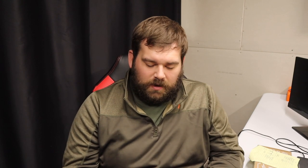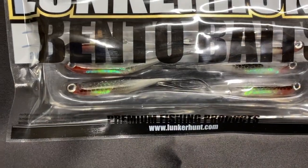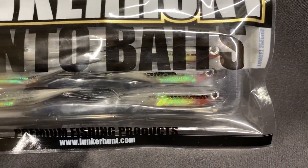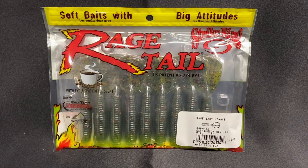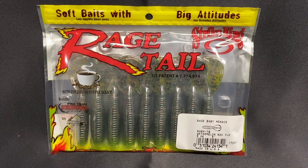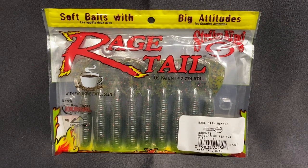Then we have Lunker Hunt Bento Baits. These came out a while ago and were an iCast winner when they did come out. They are $7.99, so there's a lot of value in those right there — pretty interesting looking. And then we got the Rage Tail, Rage Baby Menace. I love Rage Tail soft plastics, so that's a good value right there. That comes in at $5.29 at the cheapest place I found it — Academy is around $6 or $7 for those.